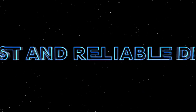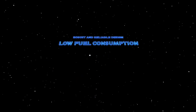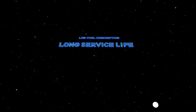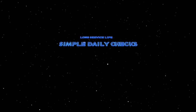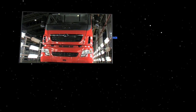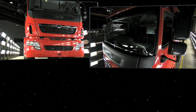Robust and reliable design. Low fuel consumption. Long service life. Simple daily checks. Advantages that not only offer unparalleled performance, but also assure long-term profitability.